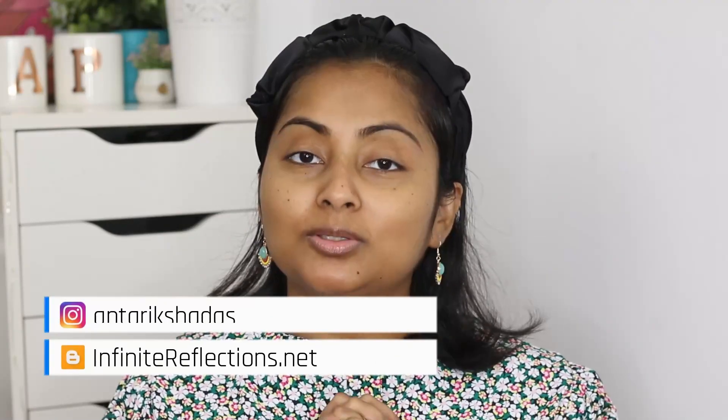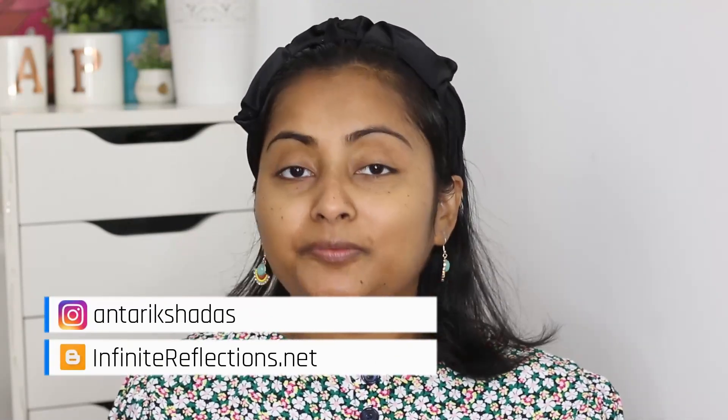Hey guys, welcome to my channel and welcome to today's video. After a really long time — someone was right that it's quite difficult to manage both work and YouTube at the same time — but I'm trying, and hopefully with time it's going to be better. So thank you so much for sticking around and deciding to watch this video.